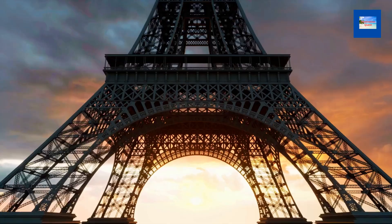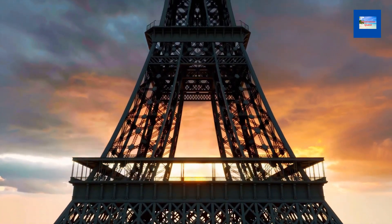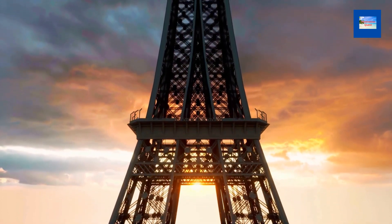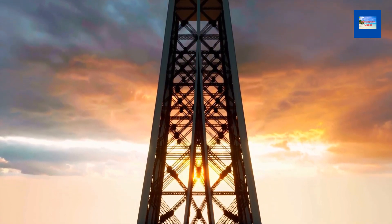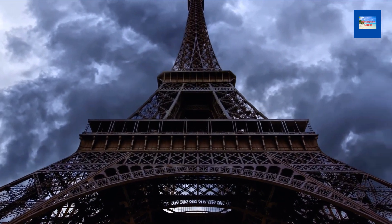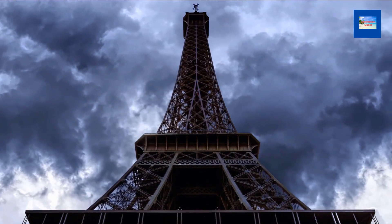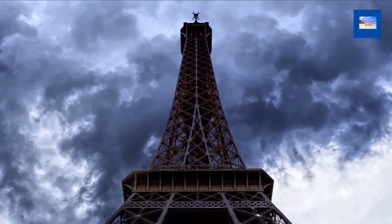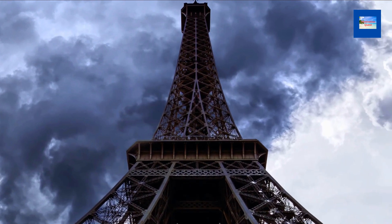The tower is made up of 18,038 pieces of wrought iron held together by 2.5 million rivets. It is 324 meters tall and weighs 7,300 tons. The leg-to-leg distance at its base is 410 feet, and the tower's four legs are spread out in a square formation, with each leg measuring 125 meters long. The distance between the tips of the four legs is 1,640 feet, or 500 meters.